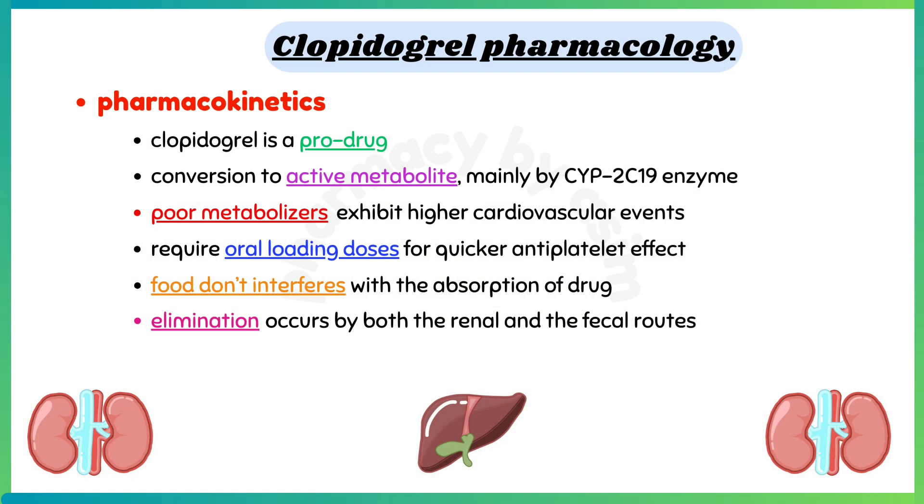Clopidogrel requires oral loading doses for a quicker antiplatelet effect, and food does not interfere with the absorption of the drug. Elimination of the drug and its metabolites occurs by both the renal and fecal routes.